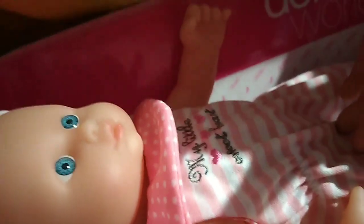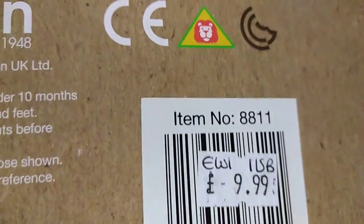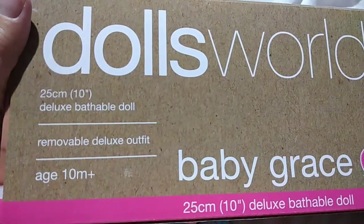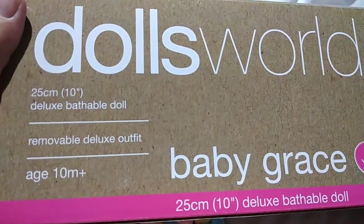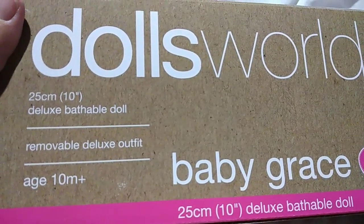Oh, she looks really cute. I just wanted to show everybody — she was £9.99. You know where I got her from, because I got her from the toy shop. She is a Dolls World Baby Grace, deluxe 10-inch bathable doll with a removable deluxe outfit, ages 10 months and up.